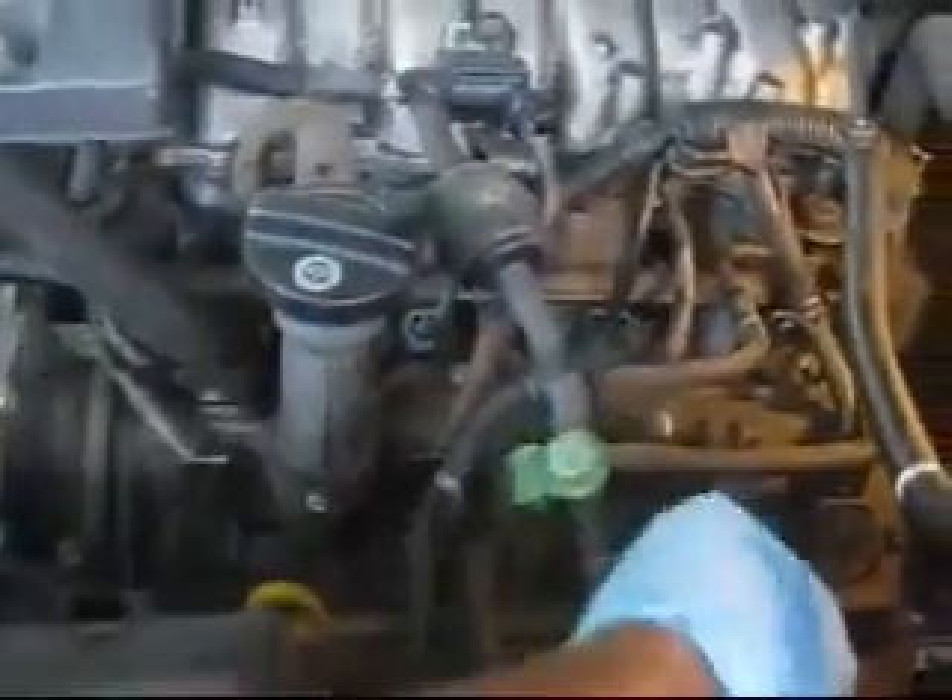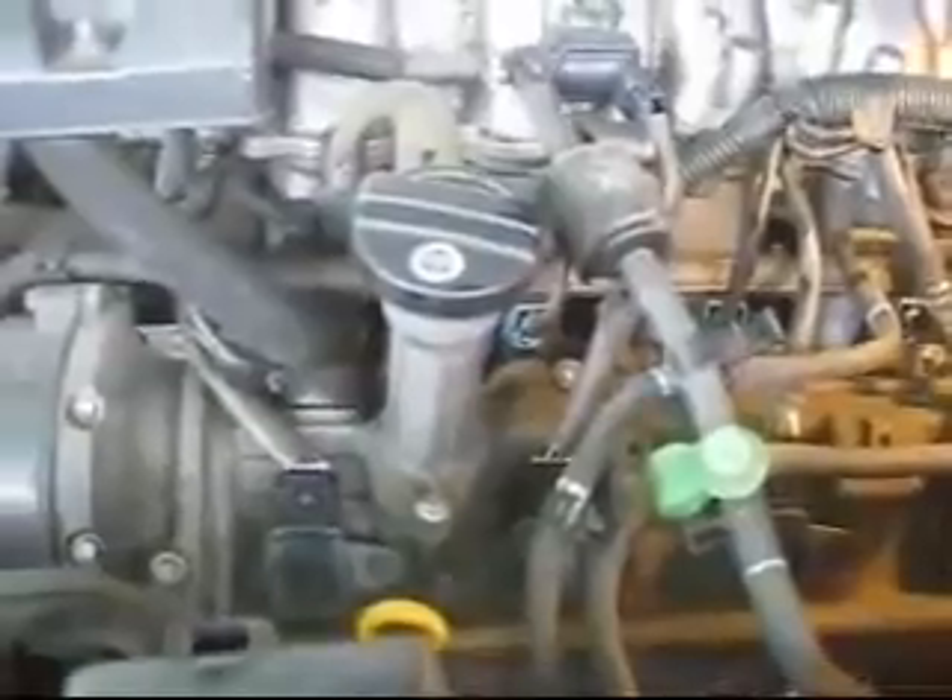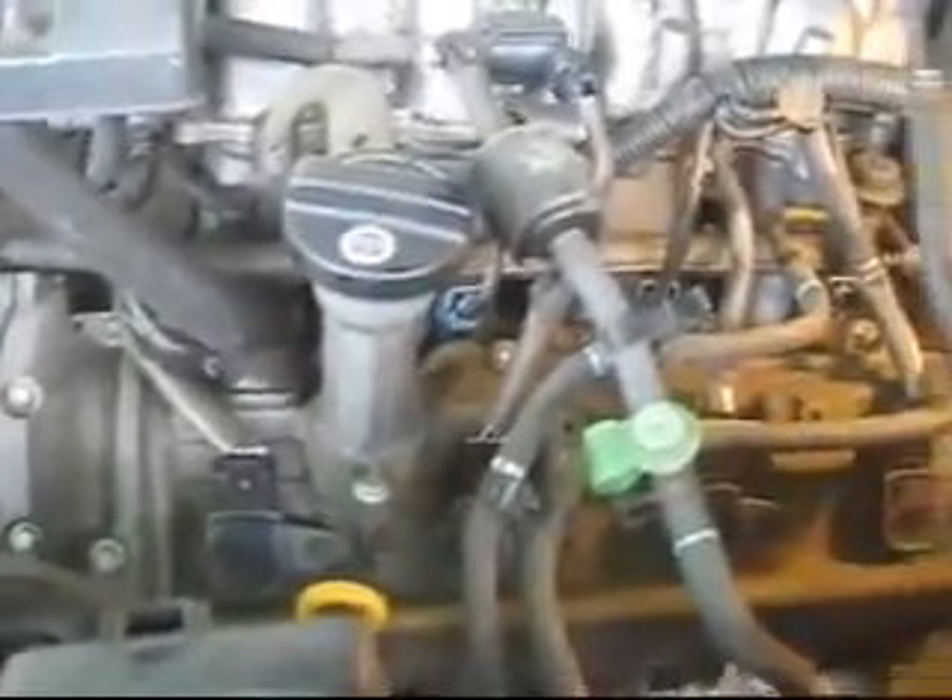Cylinder 2 will be on the opposite side. This is 3, this is 5, this is 7 on the driver side. On the passenger side we will have 2, 4, 6, and 8.